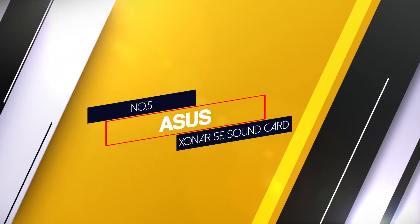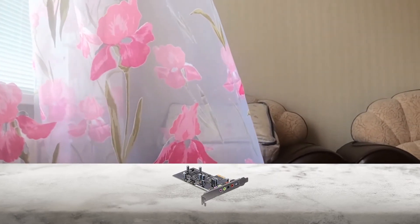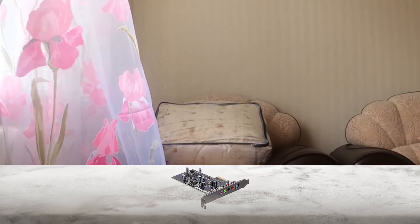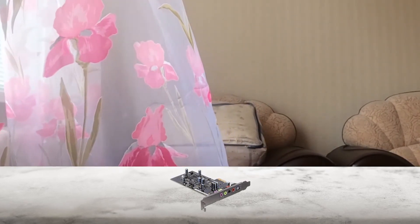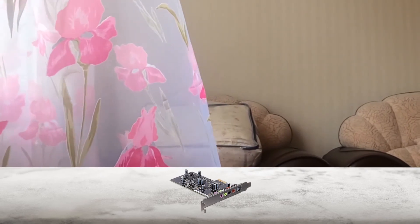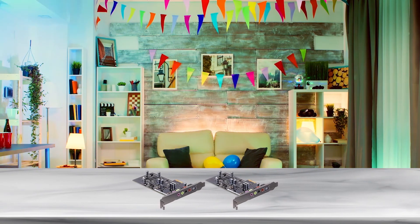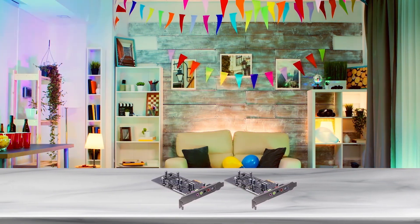Number 5: Asus Xonar SE Sound Card. This version of the Xonar SE is gifted with powerful hyper-grounding technology. A strong PCB fabrication is well-known for insulating most distortion and interference right from the beginning. Thus, you'll get additional benefits along with a 106dB SNR for crystal clear and detailed sounds.